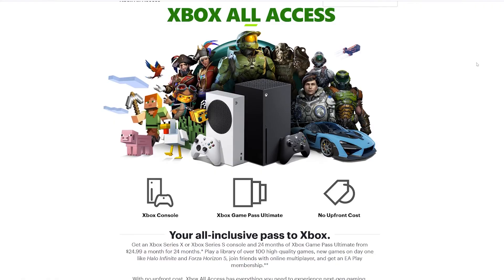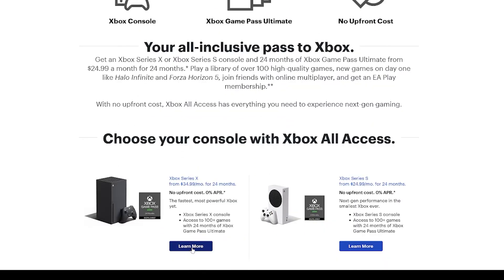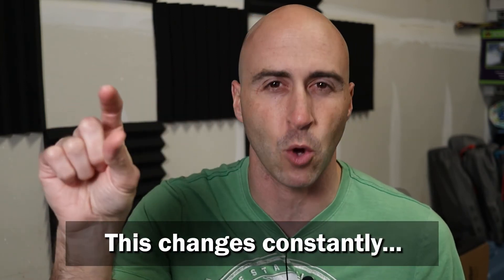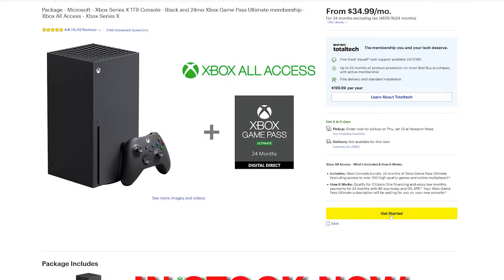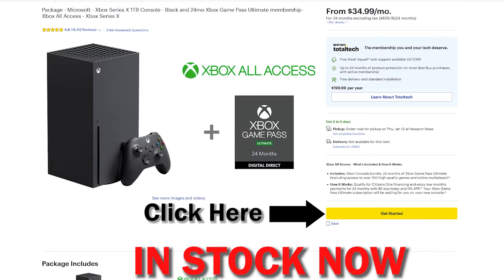I got my Xbox from Best Buy. At the time I checked before filming, Walmart and GameStop had the ability to click buy on the Xbox Series X, while Best Buy and Target showed a sold-out icon — though the Series S showed available yellow buy buttons. When I got on, Best Buy had Series Xs available, so I clicked buy now and it shipped to the store. I bought it on December 18th and was able to pick it up the week before Christmas — about a week to a week and a half. I didn't pay anything upfront; I just picked it up and they started billing me the next month.